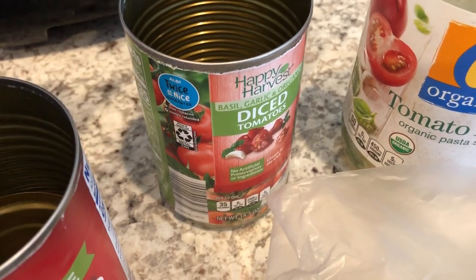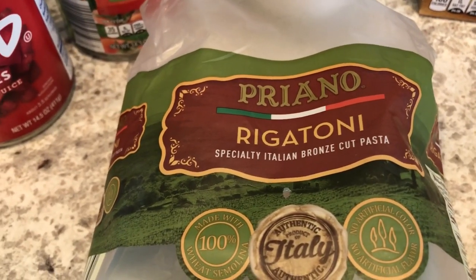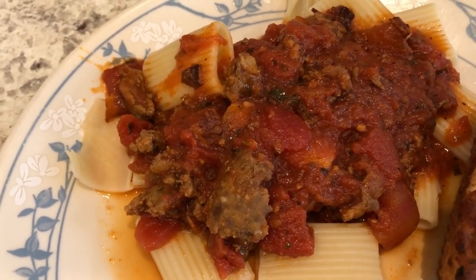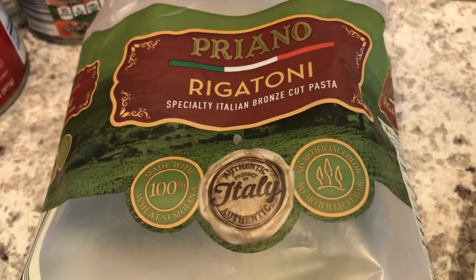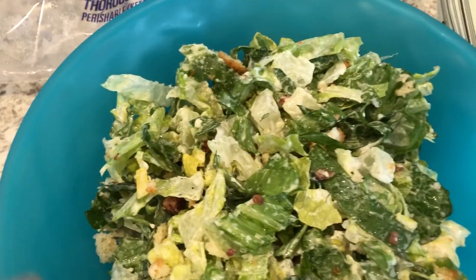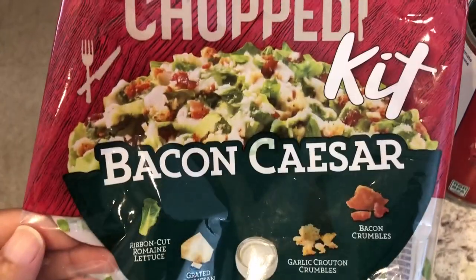For the pasta sauce I used a jarred sauce from my pantry. I like a chunky sauce so I added in a can of diced tomatoes — Aldi and Kroger diced tomatoes — and of course I seasoned it up as well. I used this pasta from Aldi. Normally when I make a meat sauce I do spaghetti, but I had all these bags of pasta in my pantry that I needed to use up, so that's why we're having it over rigatoni.